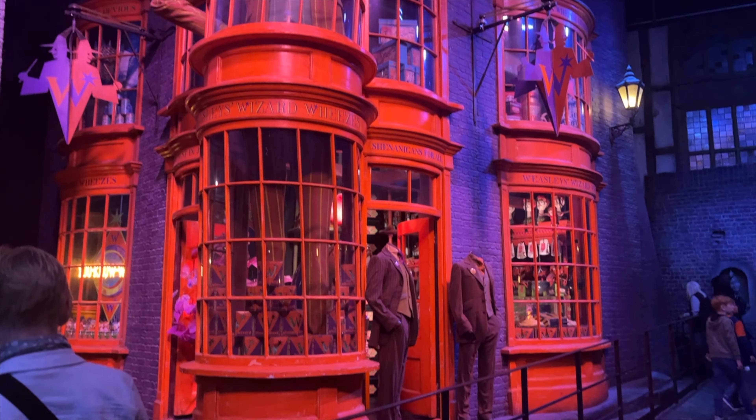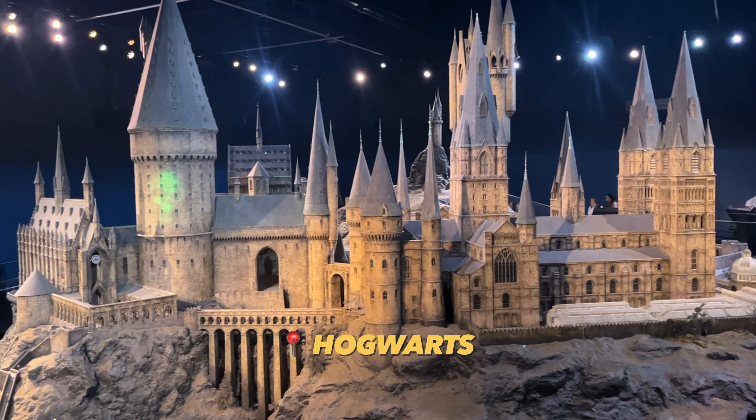After Diagon Alley we walked past a massive model of Hogwarts, which was really interesting to see.